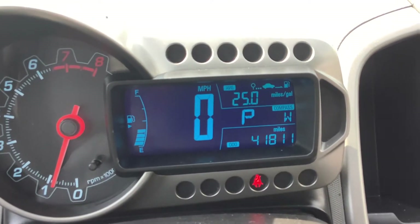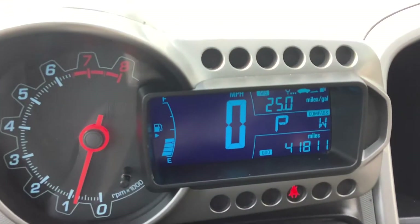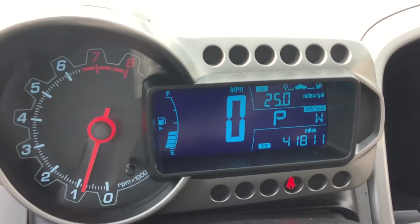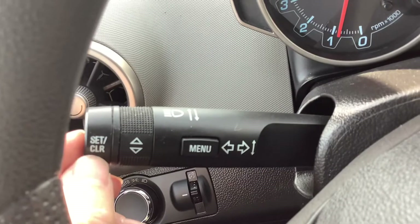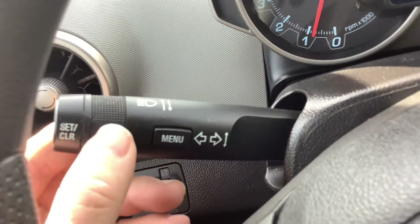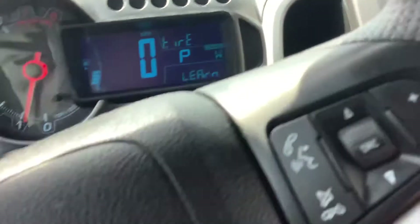There's the odometer — you can see 41,000 miles, so it's got a lot of life left in it. This is the menu button. That goes through some different things up there on your info center: your odometer, your trip odometer, distance to empty, some of that stuff. And then there's how you set and clear some of those settings, and this would allow you to move through different things within that information center.